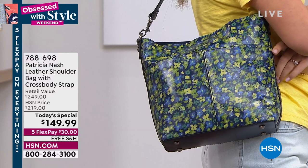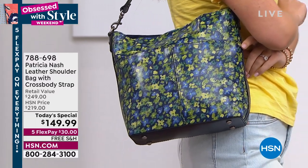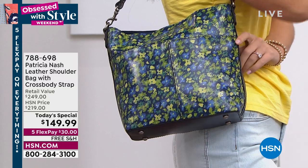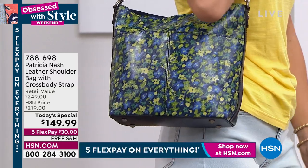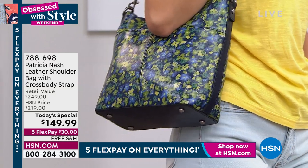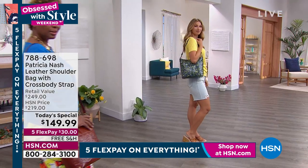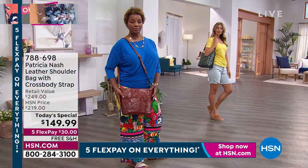It really is an everyday bag. You can dress it up, dress it down. It's just going to be your best friend. Because like we said, we spend so much time with our handbag every day — we need it to really work with us, make our lives easier, less stressful. And we don't want it to weigh down on our body. This is a really lightweight bag.